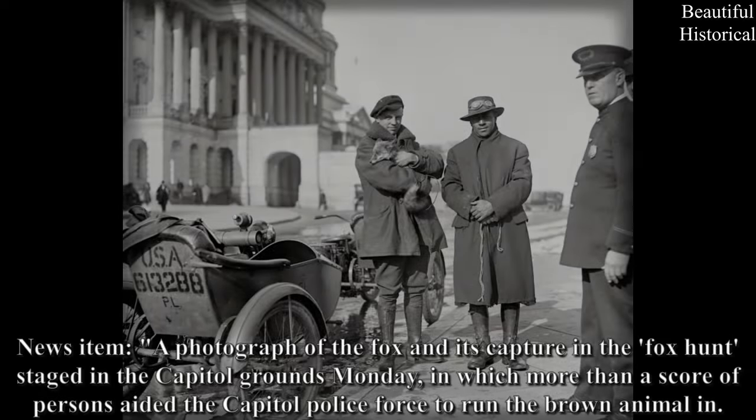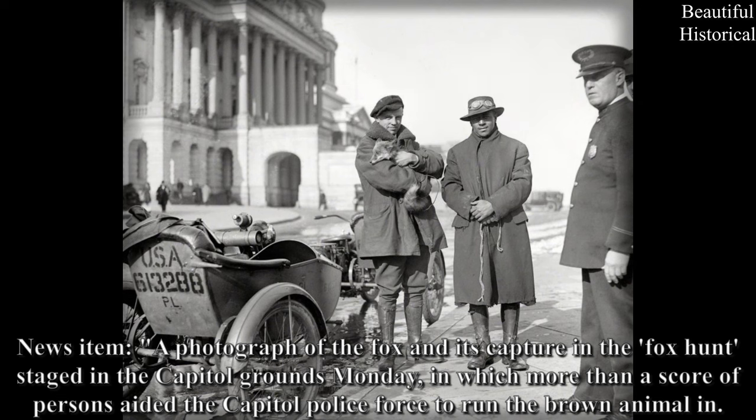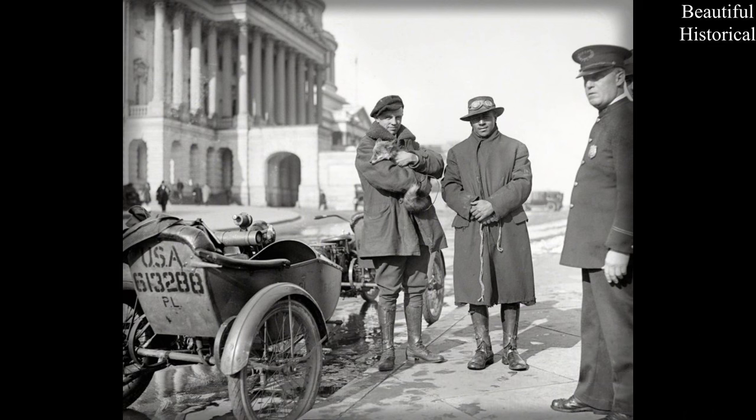News item: a photograph of the fox and its capture in the fox hunt staged in the Capitol grounds Monday, in which more than a score of persons aided the Capitol police force to run the brown animal in.